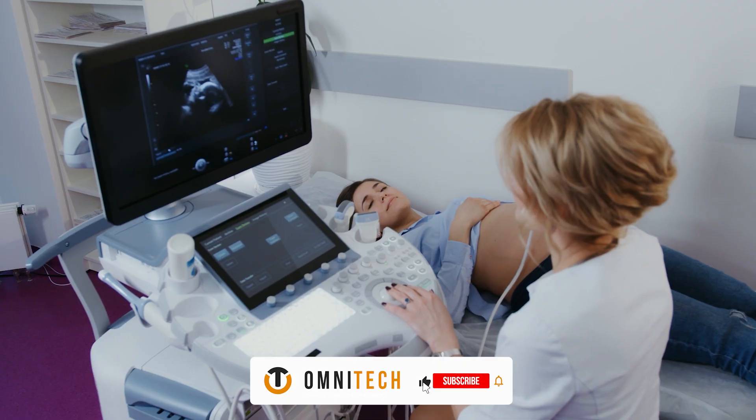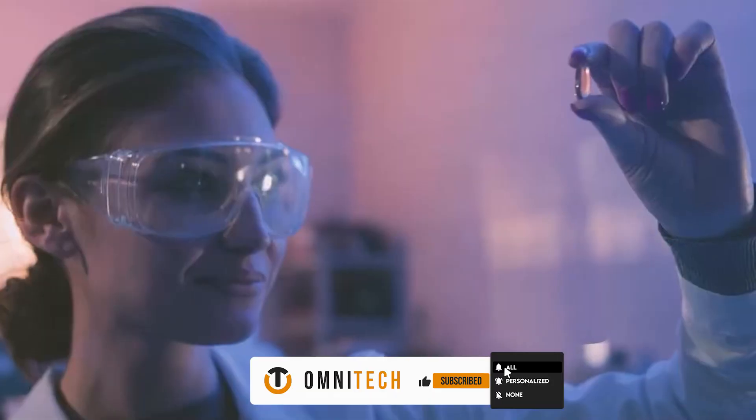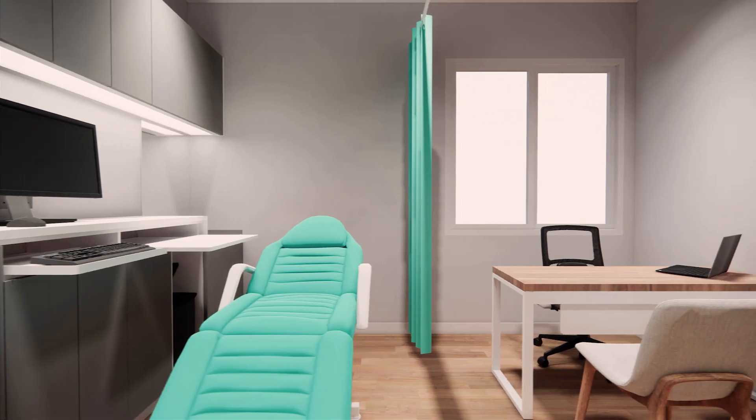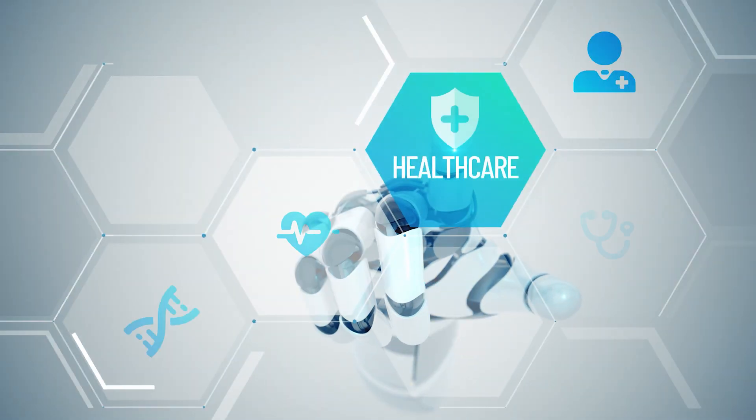Hello, and welcome back to our YouTube channel. In today's video, we will discuss cutting-edge technologies for healthcare. Technological advancements have completely changed the way we approach healthcare. Let's jump into the video and witness how many astounding breakthroughs the healthcare system has had.